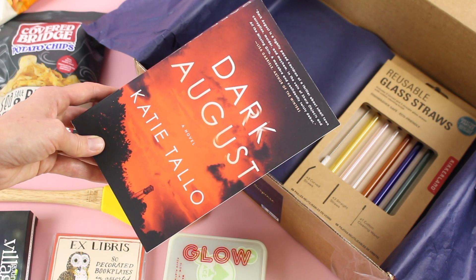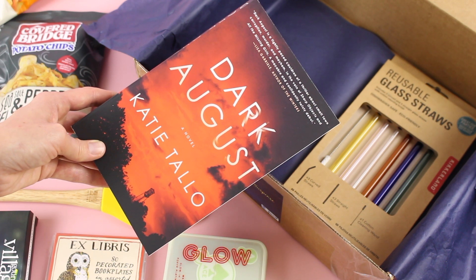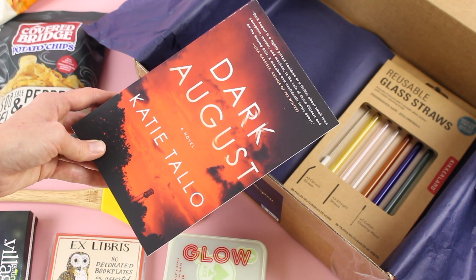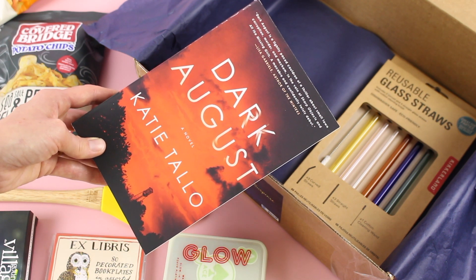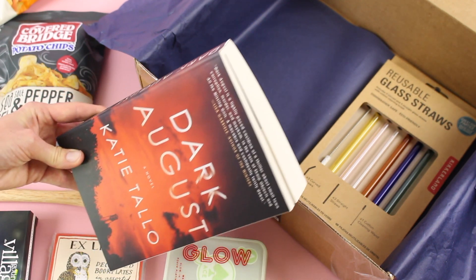Basically the main character inherits her grandma's house. She goes back to this house that she grew up in and discovers some of her mom's cold case files, and somehow starts to work on one that was never solved. I'm going to leave it at that. For the first few chapters I just wasn't totally into it, but the more I read, the more I'm liking it. So I'm going to continue on with this one.